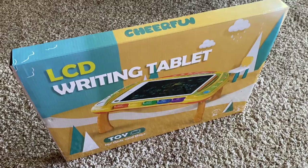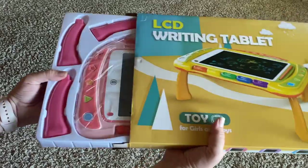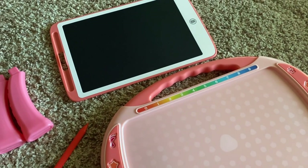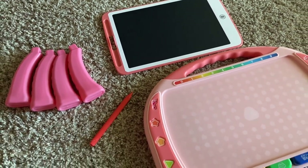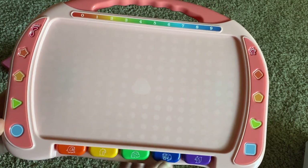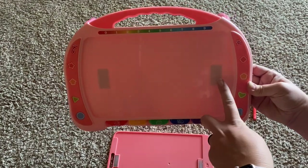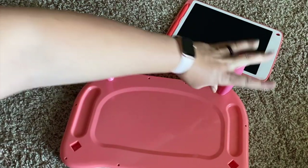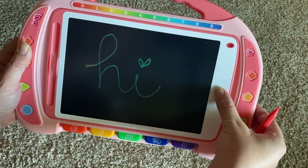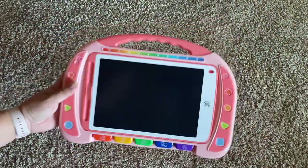I'd like to thank CheerFun for sponsoring this portion of today's video. CheerFun sent us this LCD writing tablet that Aubrey has started calling her own iPad. The tablet comes in a variety of colors and can be set up in four different ways. The product consists of the tablet itself, a writing stylus, a thicker board with a handle that holds the tablet in place with magnets, and four legs.